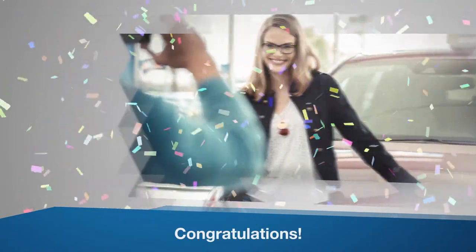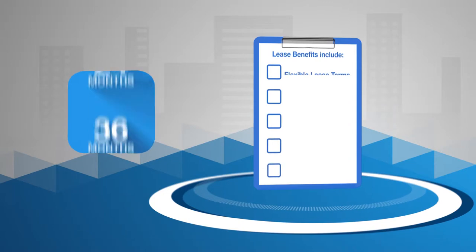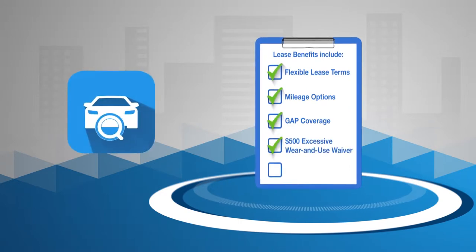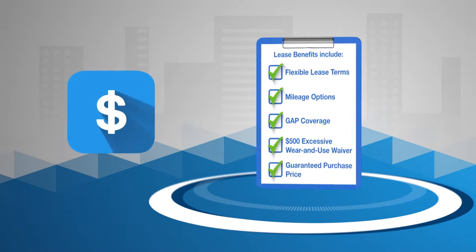Congratulations! As an existing Honda lease customer, you're already experiencing some excellent benefits, including flexible lease terms and mileage options, guaranteed asset protection or gap coverage at no additional cost, $500 excess wear and use or damage waiver, and a guaranteed purchase price at lease end.